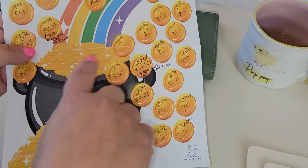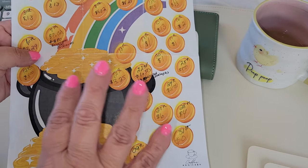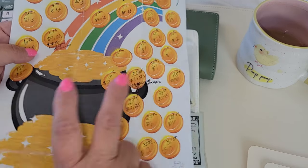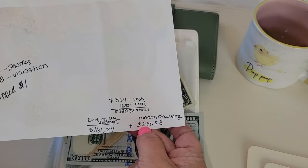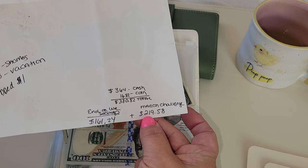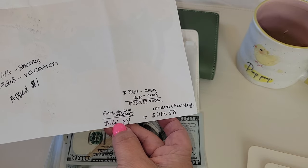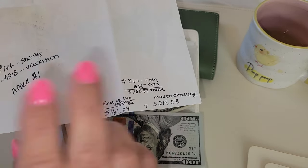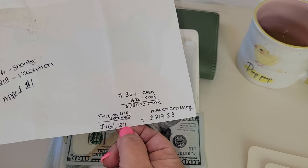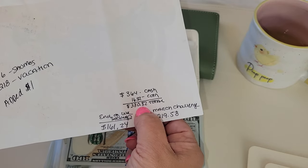The March challenge savings — the daily categories that I was saving per day — were spending, eating out, and coffee, those three categories. For the March challenge itself, I saved $219.58. And then out of my groceries and gas categories at the end of each week, which I pull either Friday morning or Thursday evening, I saved $161.24. These two numbers equal the $380.82.